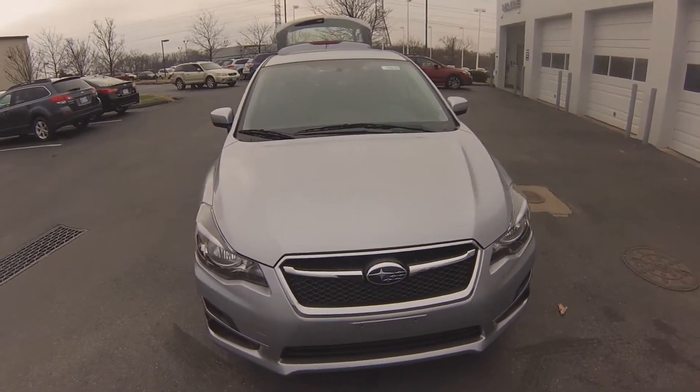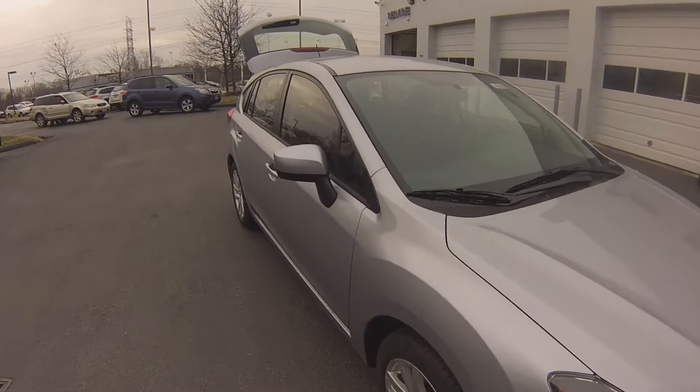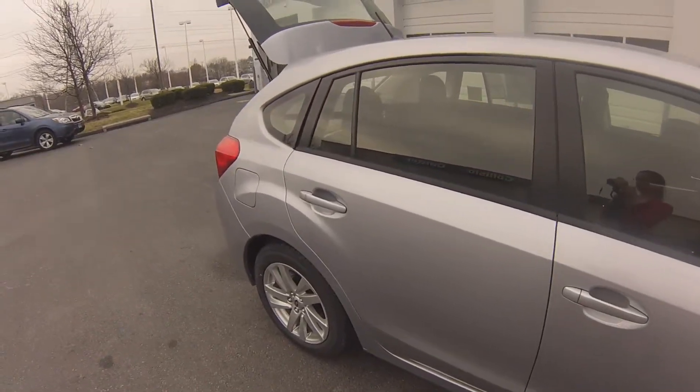Hi Judah, welcome to Wilkins Subaru. Thank you for inquiring with us here at Wilkins. We take pride in our vehicles and forming long-lasting relationships with our customers. My name is Sarah, the product specialist, and I'm going to personally show you the 2015 Impreza.